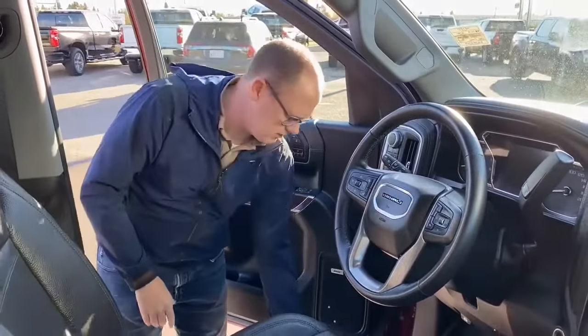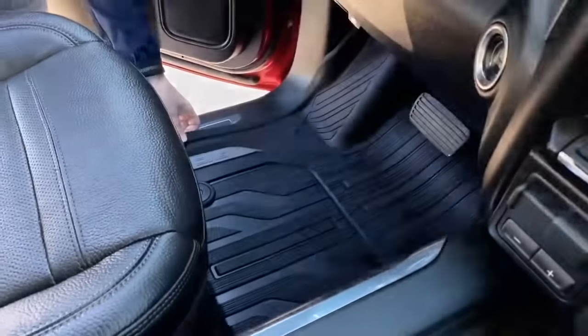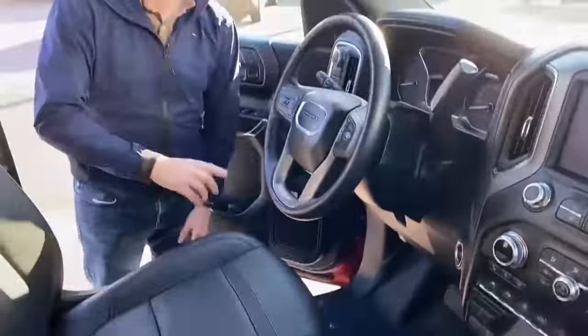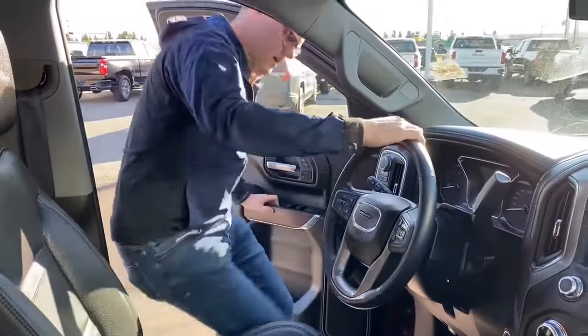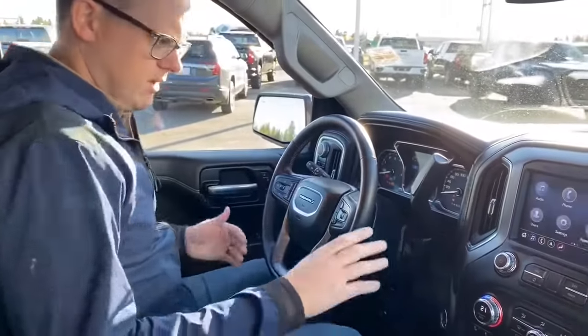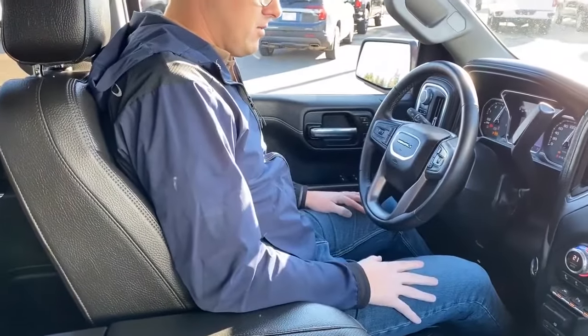Just before hopping in, you can see the vehicle has all-weather floor liners — similar to a WeatherTech or Husky liner, just GM's version — in both the front and back. Getting up into the vehicle, it is push-button start. You'll see the seat is already moving — that's that programmable seat setting.